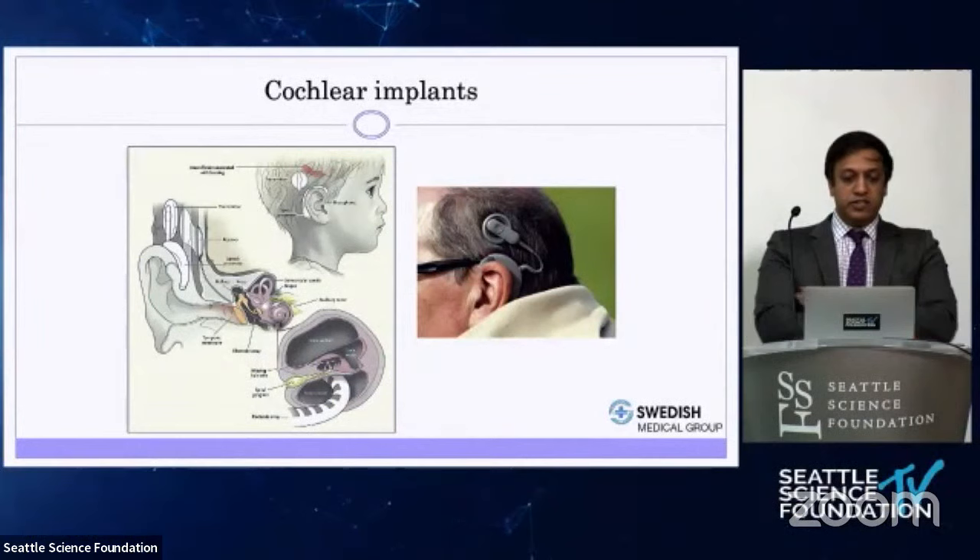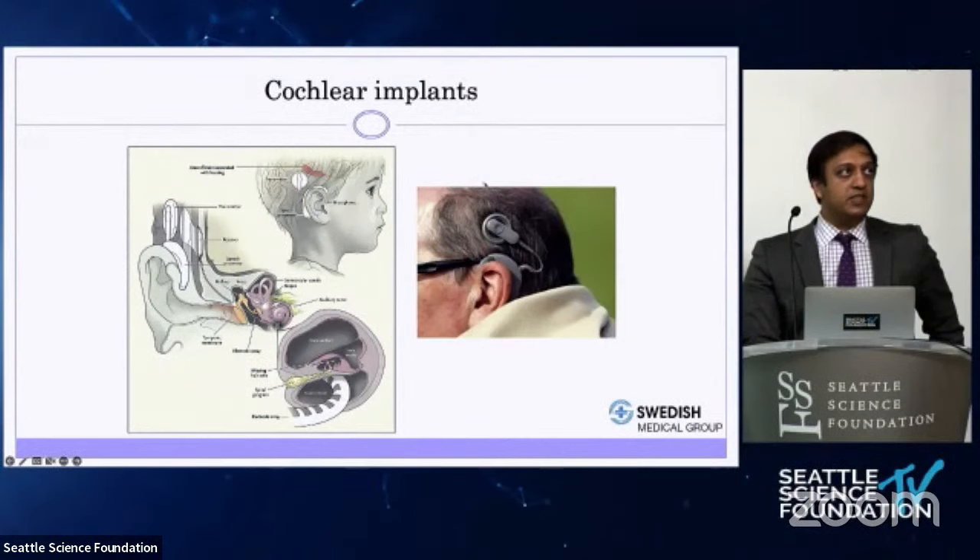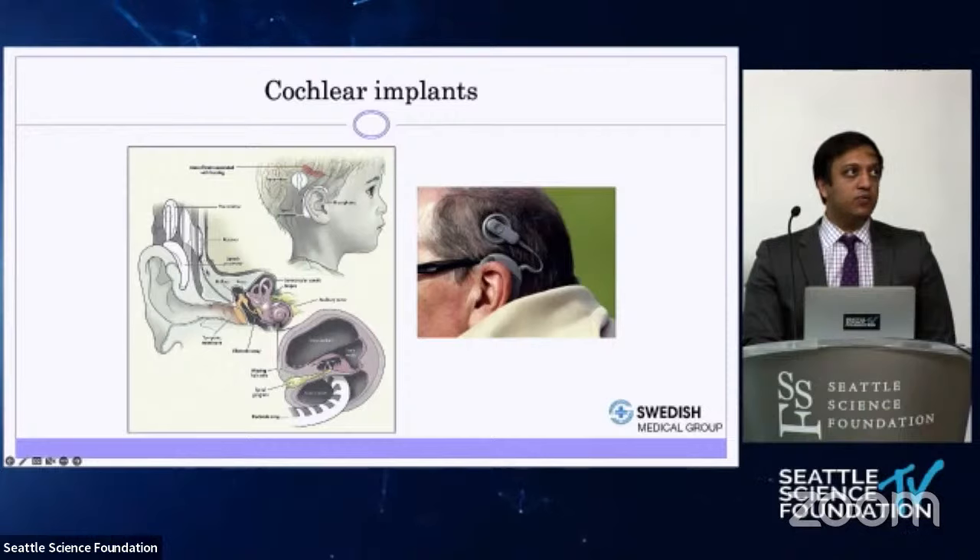Cochlear implants are a device implanted by a neurotologist. The implants consist of an internal component placed under the scalp, containing a wire — what's called an electrode array — that goes into the cochlea. As it goes into the cochlea, it stimulates spiral ganglion cells, where the cochlear nerve inserts onto the cochlea. By electrically stimulating these spiral ganglion cells, patients are able to understand sound with the cochlear implant.